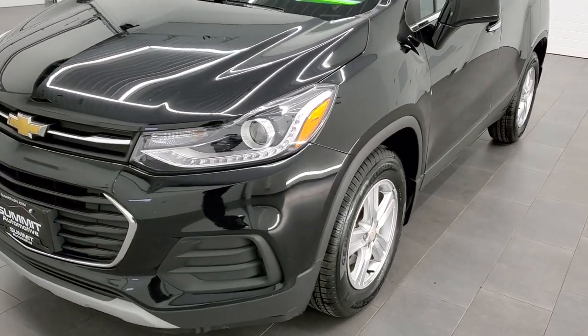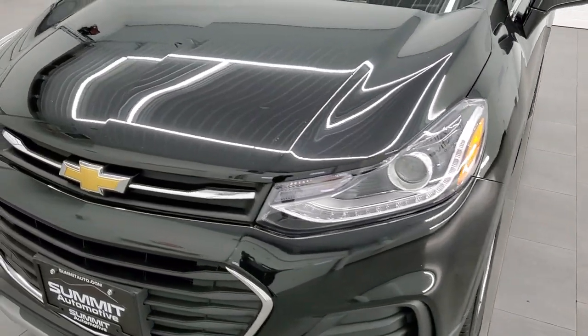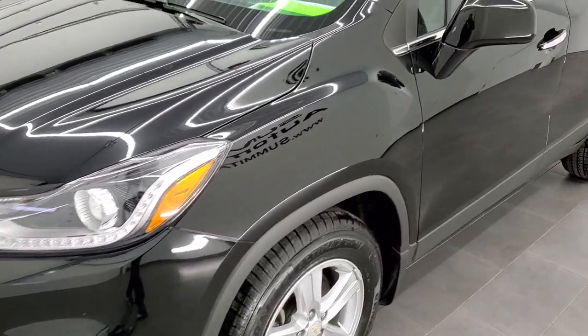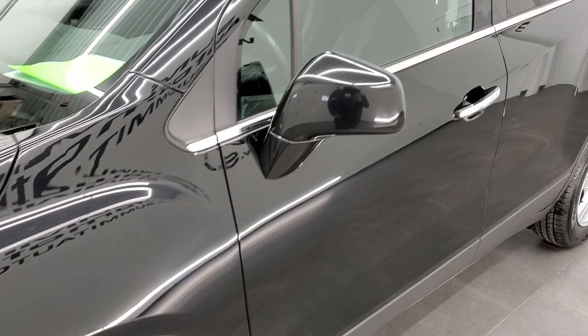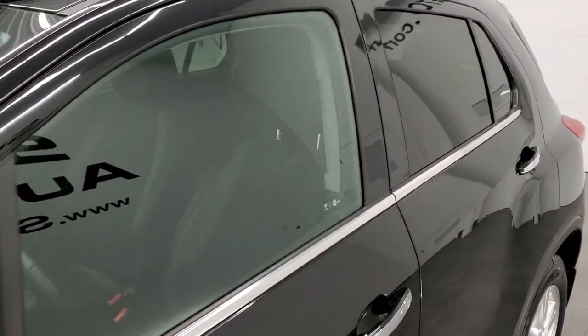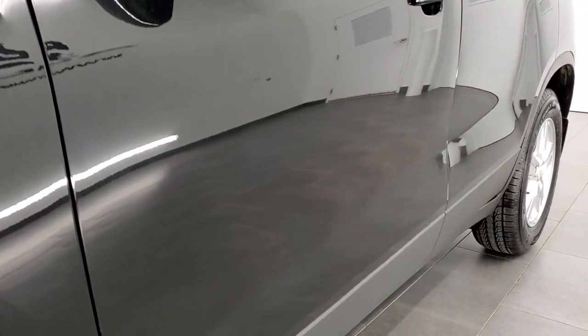Mosaic black is the color. We shoot all of our videos in 1080p, 60 frames per second, so if you have HD capabilities on your computer, tablet, or smartphone device, turn them on right now because it is definitely your best way to check out the quality and condition of the car before seeing it in person.